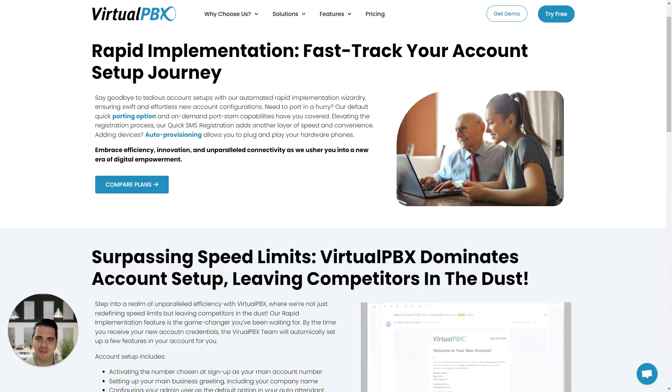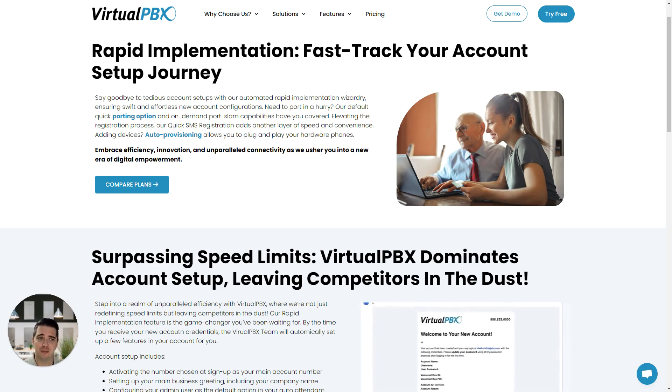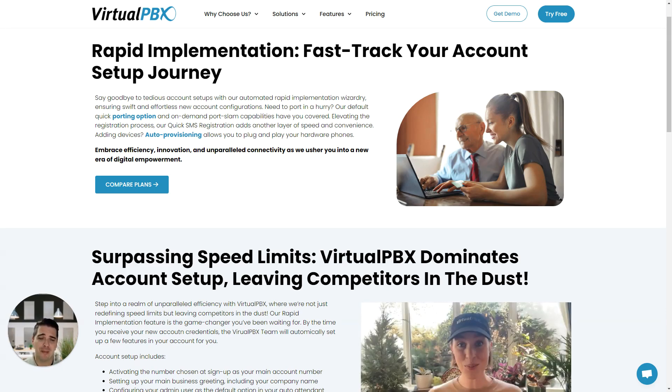Hello, my name is Justin and I'm Sales Manager at VirtualPBX. Today I'm talking about rapid implementation and how you can get your phone system working with VirtualPBX in a matter of hours.